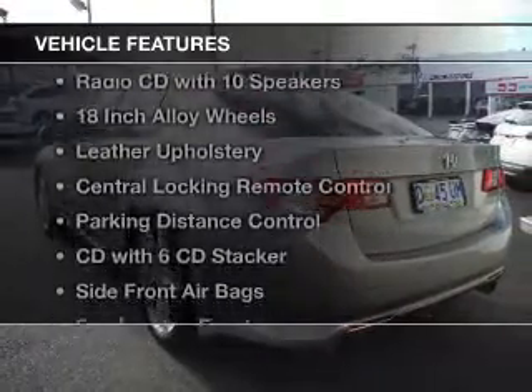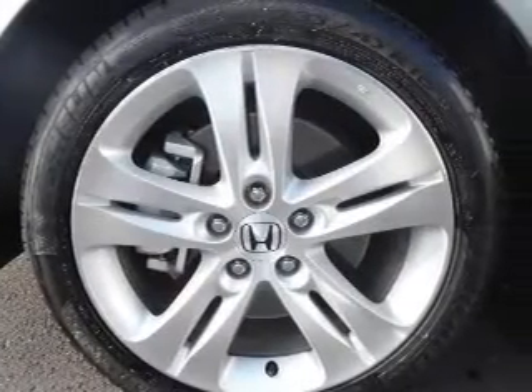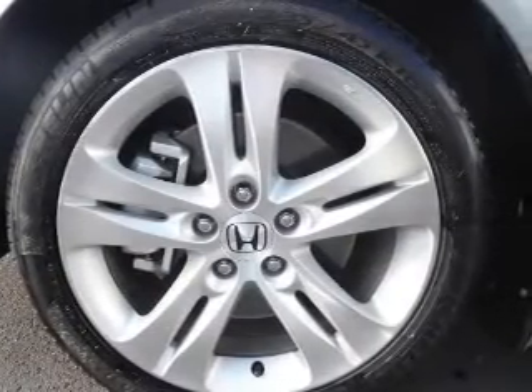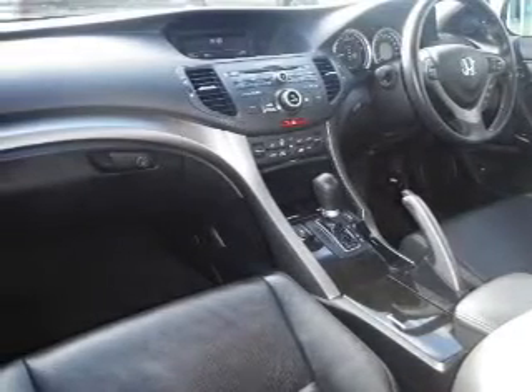Plus enjoy these notable features that are included in this ride: an alarm system, a CD player, a CD stacker, central locking, cruise control, curtain head airbags, power mirrors, power windows, and stability control.